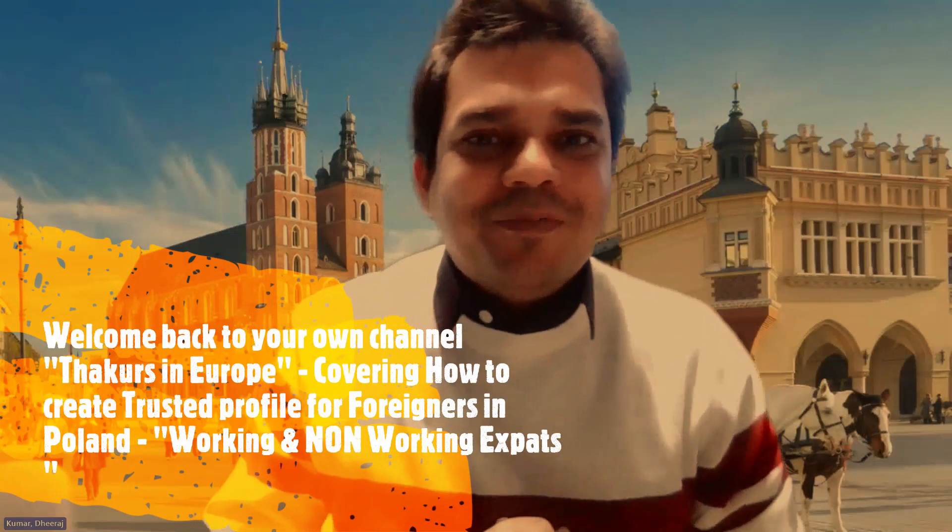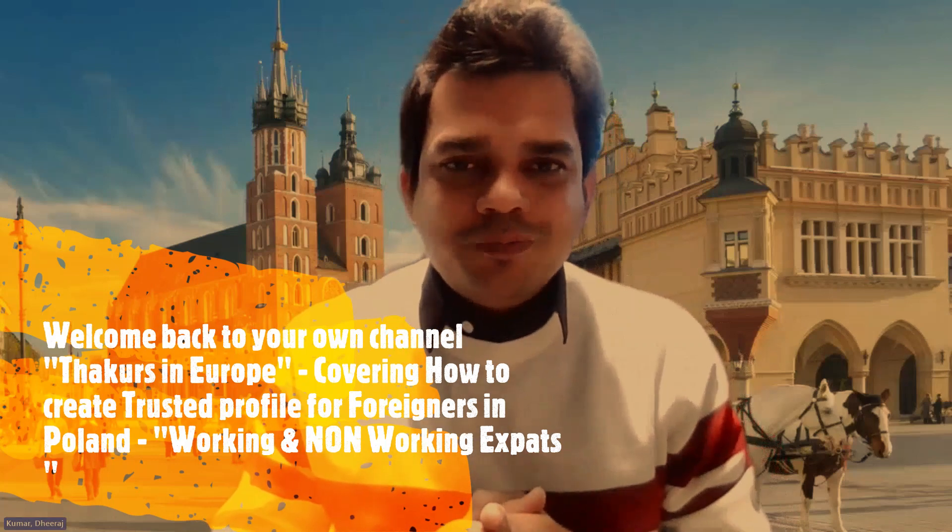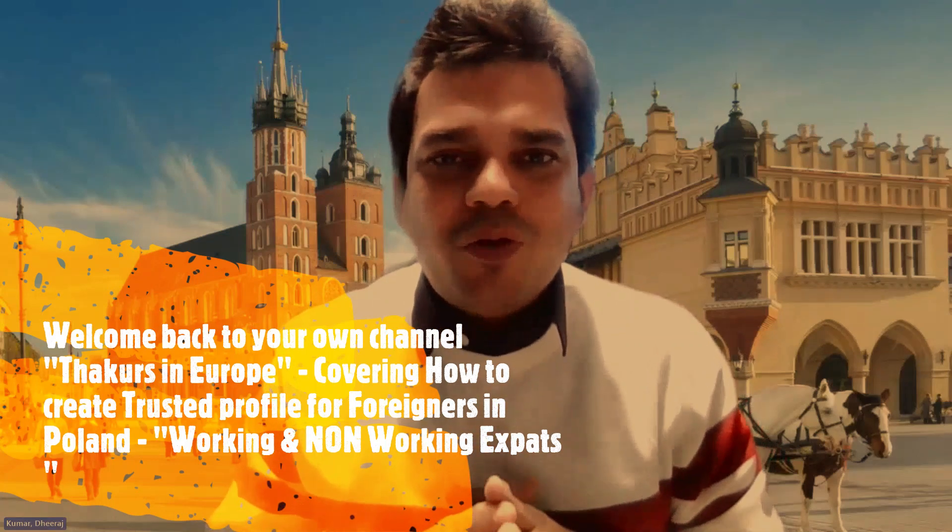Welcome back to the channel Tacos in Europe, my name is Dheeraj. I'm covering a topic I haven't covered earlier. Though there are a lot of videos available on the internet about how to create a trusted profile, I'm doing this because I want it to be a one-stop solution for all expats, and I'm going to do videos on the medical system in Poland.